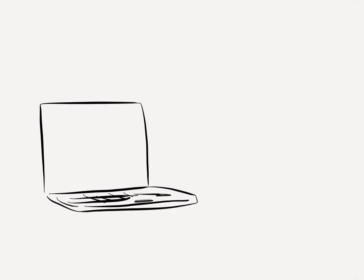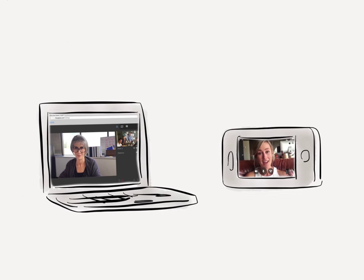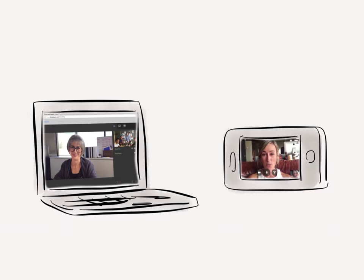Whether it's on a room system, laptop, or mobile device, you can meet face-to-face with co-workers, customers, and partners.